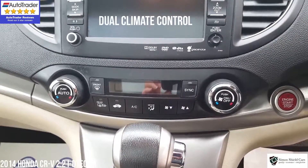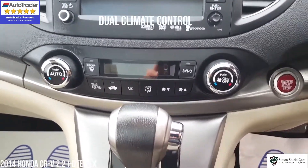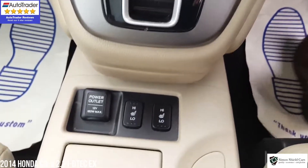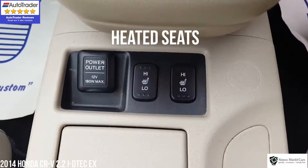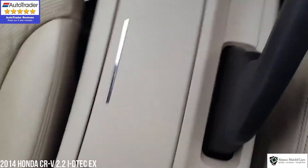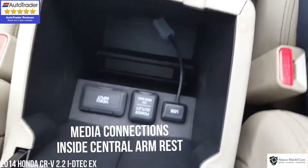We've got the climate control in the middle here, and then moving down obviously the automatic gearbox, and then we've got the heated seats down here as well. Inside the centre armrest is the media connections.